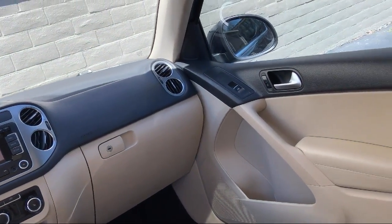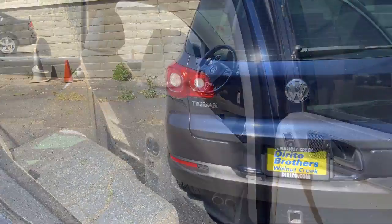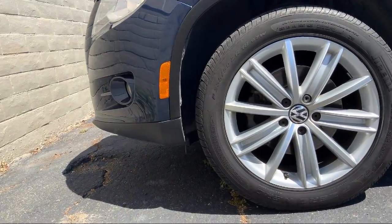Since 1994, family-owned Dorito Brothers Volkswagen has been proudly serving our friends and neighbors with the best shopping experience. We have the easiest car buying process around, and our low-pressure, friendly staff always treats our customers with care.